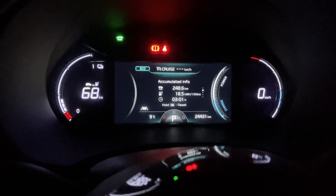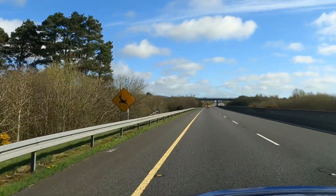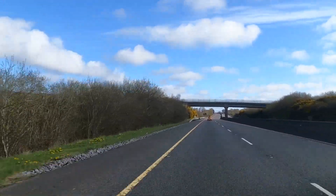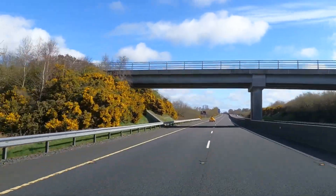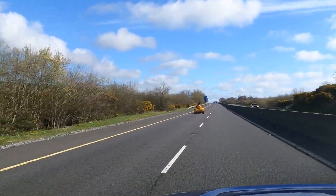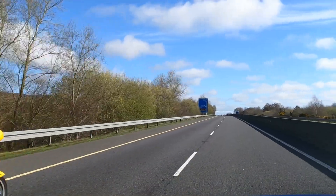On our return journey, our consumption was 18.5 kilowatt hours per 100 kilometres at a maximum speed of 110. This is 2 kilowatt hours less per 100 kilometres than when we drove to Dublin, giving us a maximum range of 364 kilometres. When we drove at a maximum speed of 120 kilometres per hour, our consumption was 20.5 kilowatt hours per 100 kilometres, giving a maximum range of 312 kilometres. Lowering our maximum speed by 10 kilometres per hour increased our estimated range by 52 kilometres.